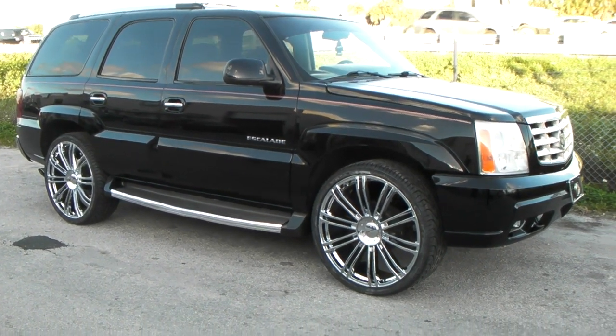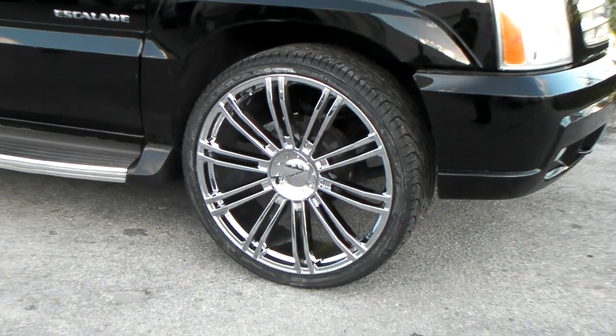Right now we're looking at a 2002 Cadillac Escalade. We got the KMC D2's in 26-inch on here.